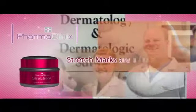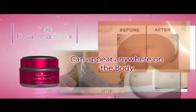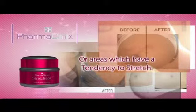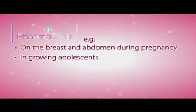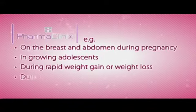Stretch marks are a form of scarring on the skin and can appear anywhere on the body, particularly in areas where fat is stored or areas which have a tendency to stretch — for example, on the breast and abdomen during pregnancy, in growing adolescents, during rapid weight gain or weight loss, and during bodybuilding.